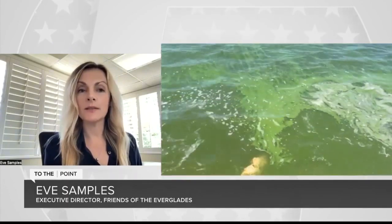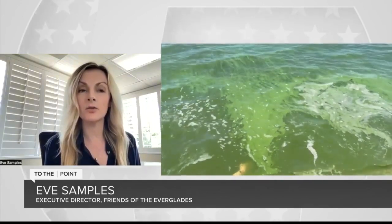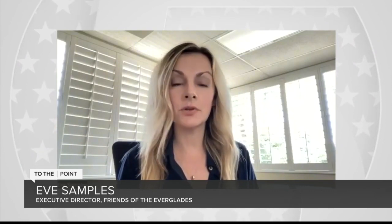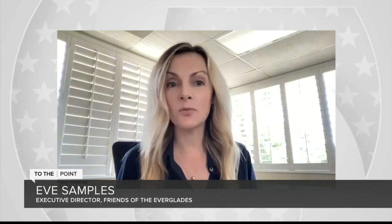More than half the lake has been spotted with cyanobacteria — we're familiar with it from the coast back in 2016. The concern now is that as the rainy season progresses and the lake rises, the Army Corps of Engineers will discharge that toxic algae-laden water east and west at damaging volumes. We could be faced with another toxic summer on the coast — another potential lost summer.